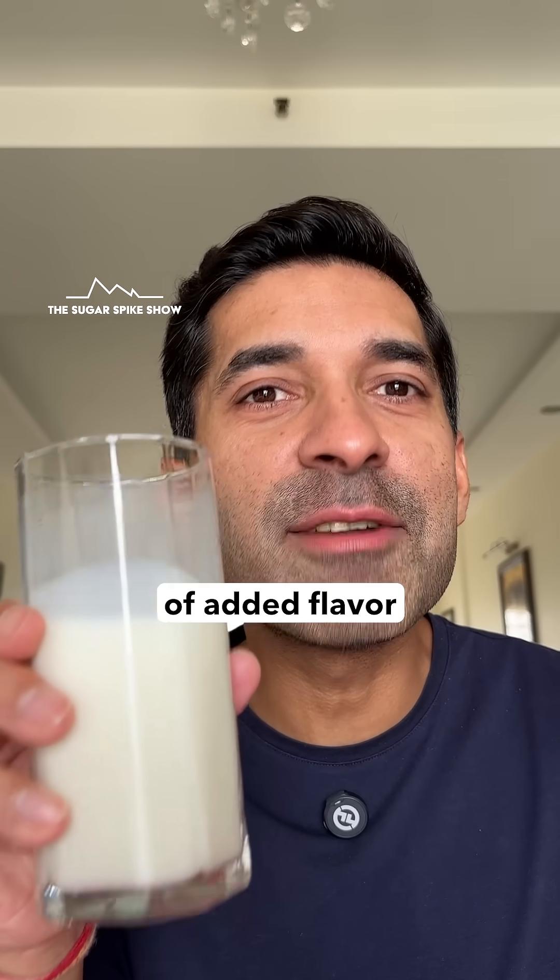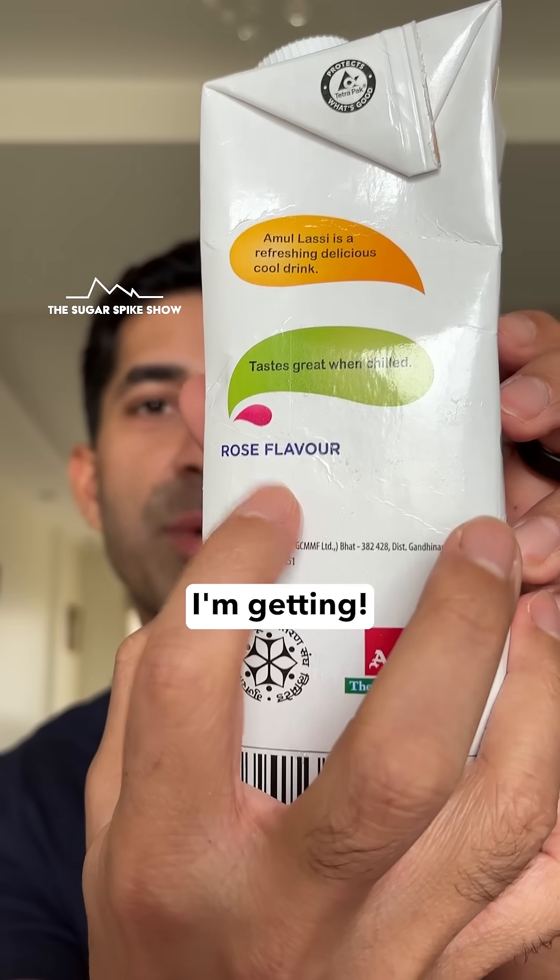I'm getting a little bit of added flavor in this — rose flavor. That's what I'm getting.